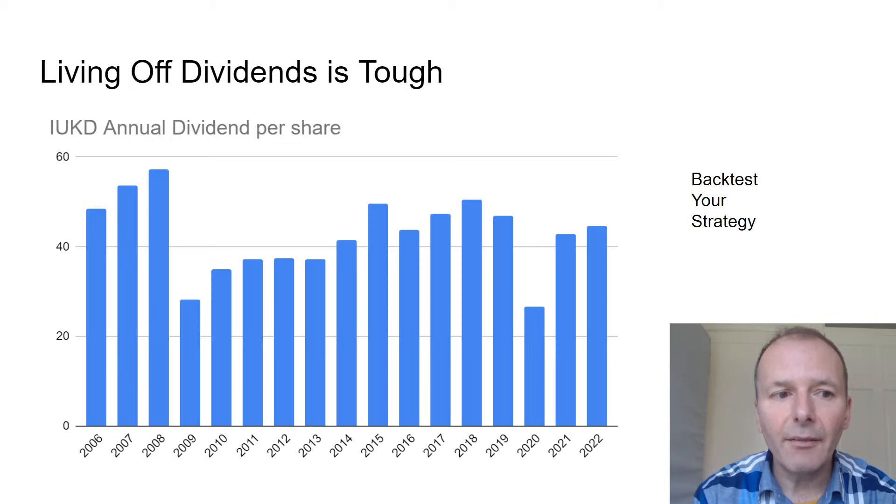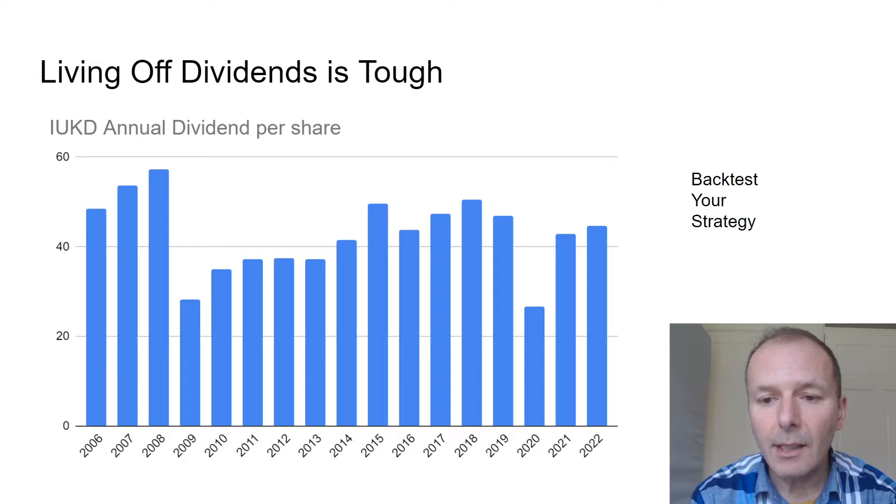Living off dividends is tough. Take the ETF RUKD — the UK FTSE 350 top 50 dividend payers. Launched in 2005, its first three years it grew its dividend, which sounds great. But it loaded up on banks, then the global financial crisis hit and the share price and dividends went off a cliff, never recovering from that 2008 high. It also never recovered from 2020 and COVID, so 2018 was a better year for dividends than 2022. If you're going to live off dividends, backtest your strategy and look at the long-term history.